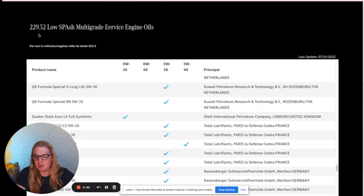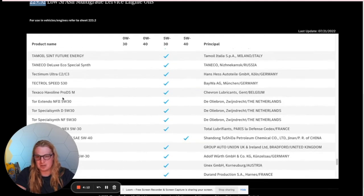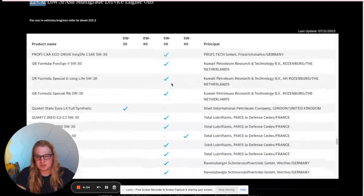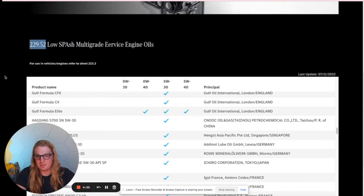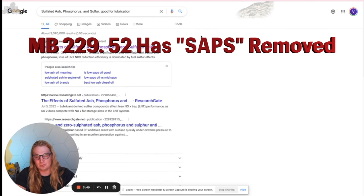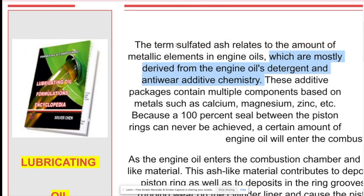Here I have a list of all the approved diesel-spec MB 229.52 oils — it's the newest and most improved standard for diesel engines. This is an entire list made up of multiple manufacturers who have determined that yes, these specific oils do in fact meet the criteria. The primary goal of this oil spec is what's known as SAPS. If you do a quick Google search of SAPS diesel oil, you'll see it's associated with sulfated ash, phosphorus, and sulfur.